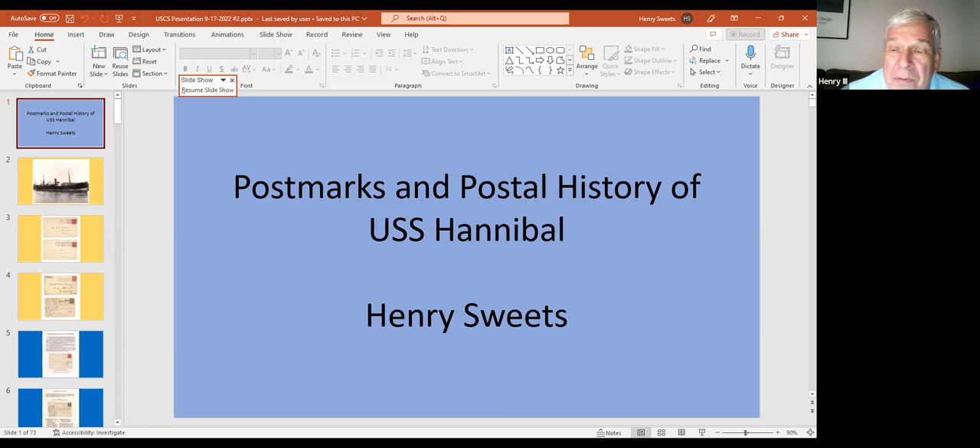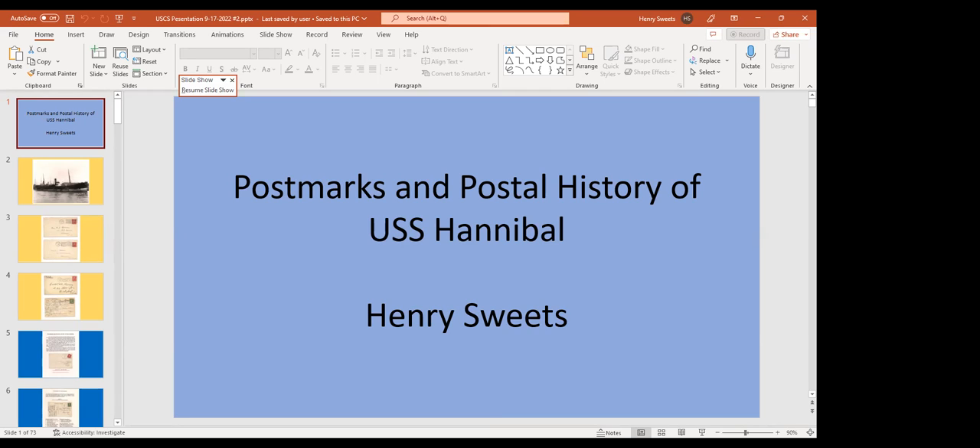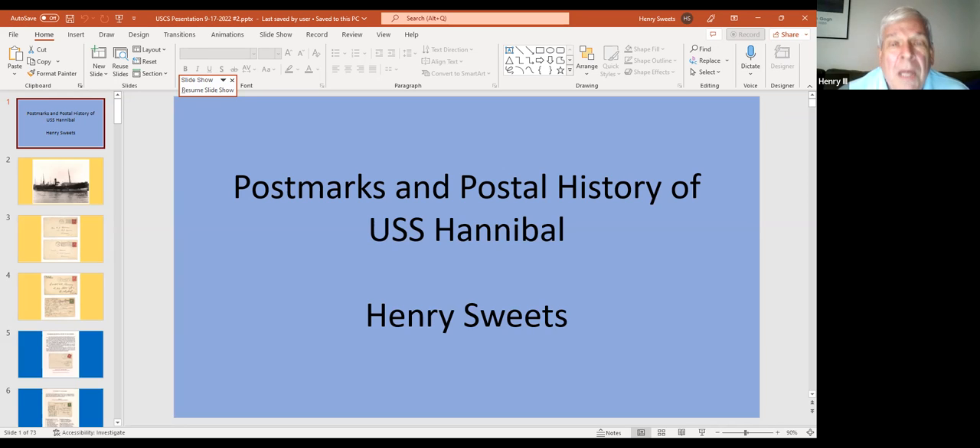Another attendee noted there were a lot of covers they'd never seen and a lot of places they'd never heard of. The speaker mentioned one cover from Swan Island, a little island in the Caribbean that not many ships have ever stopped at. About three years ago a gentleman was writing an article for the American Philatelist on Swan Island and contacted the speaker — he had two early type 3 postmarks with Swan Island in the killer bars, and apparently that was scarce enough that it was the only thing the writer could find to use in the article.